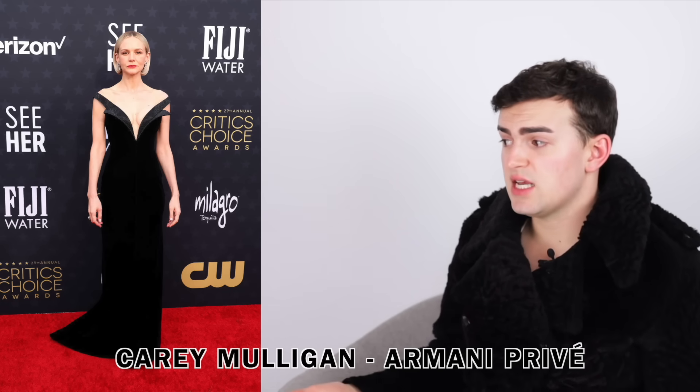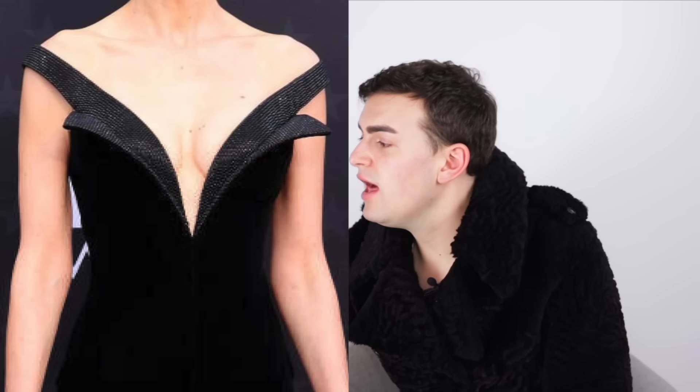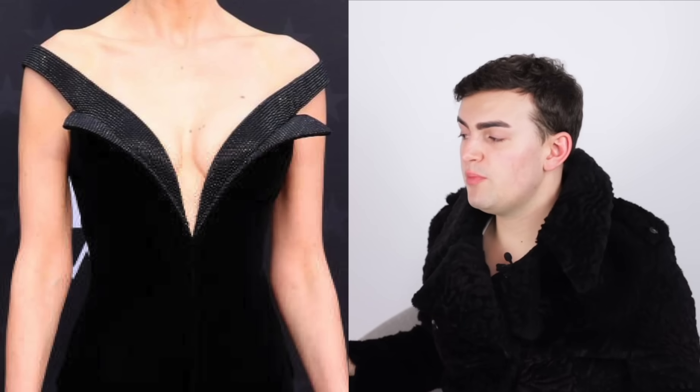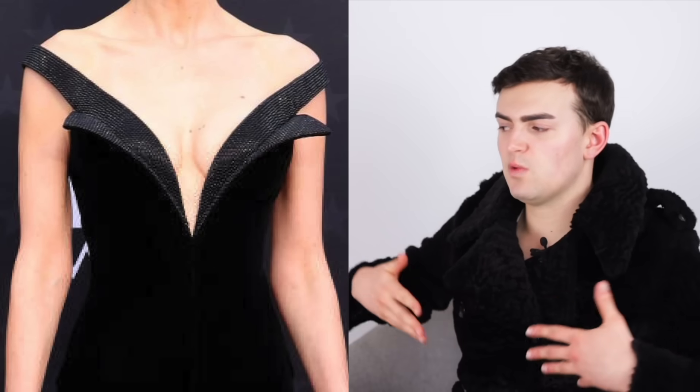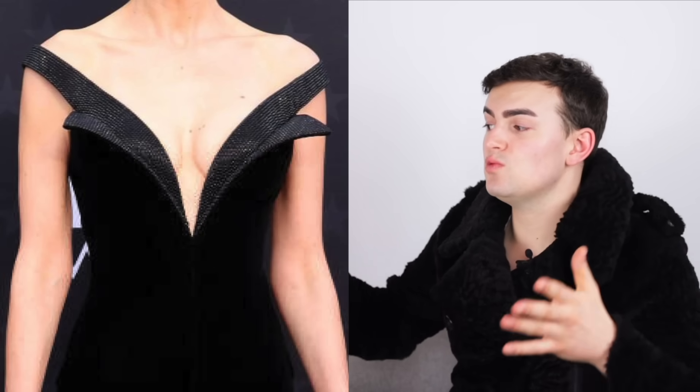Next we have Carey Mulligan wearing Armani Privé. Is it boring? Sure, absolutely. But does it fit her really well? Yes. Armani black velvet - you can't really go wrong as long as you're not trying to do too much. It fits her wonderfully, it's just trying to flatter her figure. I like the semi off-the-shoulder strap with the deep plunge - the line work works really well. The little flip-over of the bust enhances that detail. The black crystal covering is what separates those blacks and creates that line work. It's a nice dress, it looks good on her.